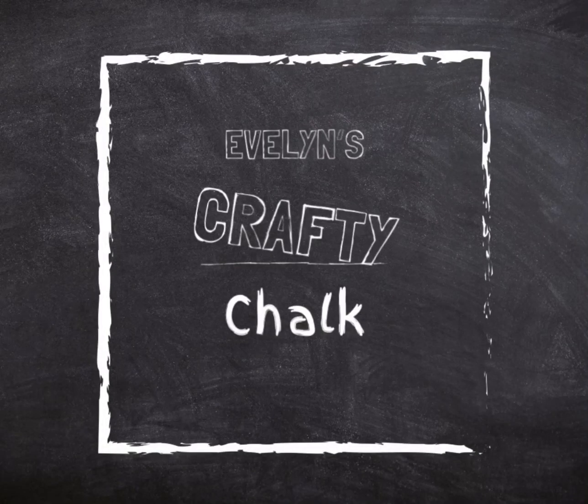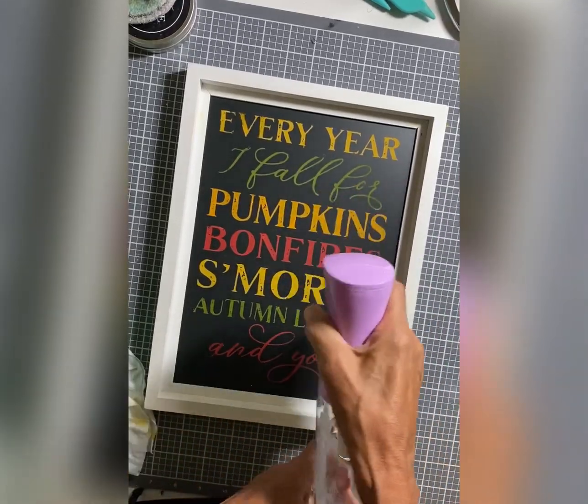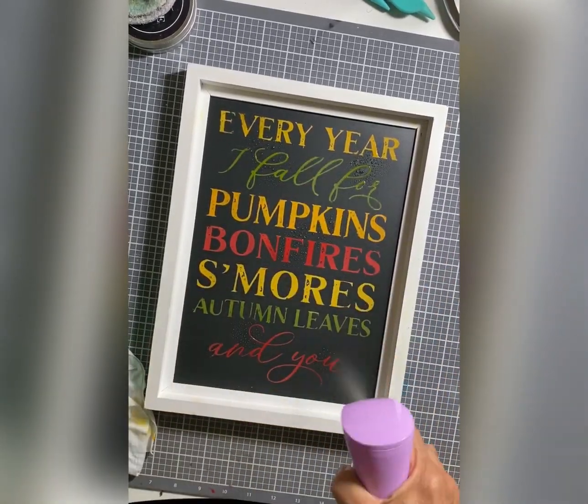Hi everyone, Evelyn here. Here's one of the best reasons to own Chocotour products. Once you have a Chocotour boutique surface, you can go from Valentine's Day to Christmas. Watch.